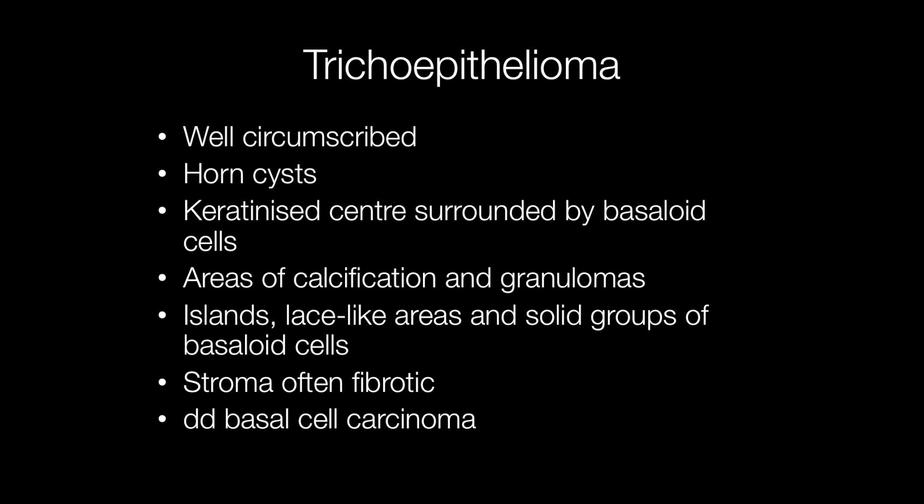Histologically, trichoepitheliomas are well circumscribed. They contain horn cysts with a keratinised centre surrounded by basaloid cells. There may be areas of calcification and foreign body type granulomas as a reaction to liberated keratin, and islands and lace-like areas and solid groups of basaloid cells may be present. The stroma is often fibrotic.